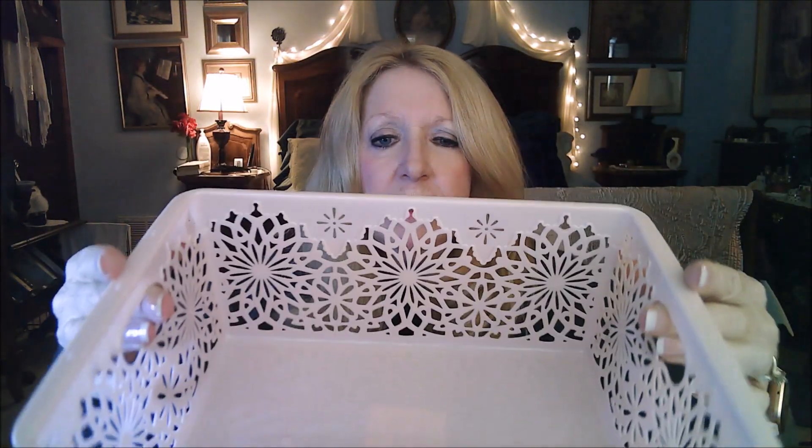Just a regular basket. Usually I have white and red, but I thought this would be perfect to keep either my manicure or pedicure supplies in, which I keep in my master closet. So I got a little basket.